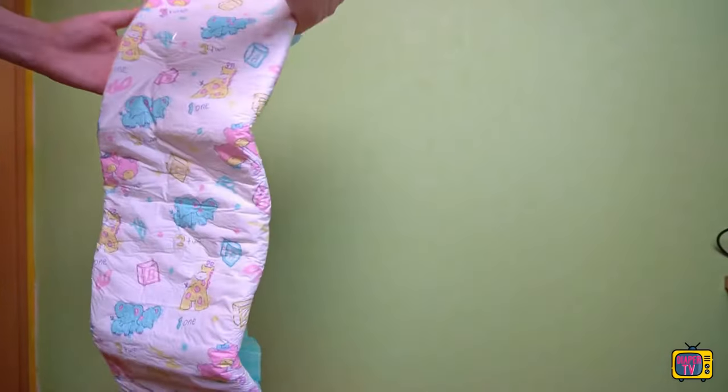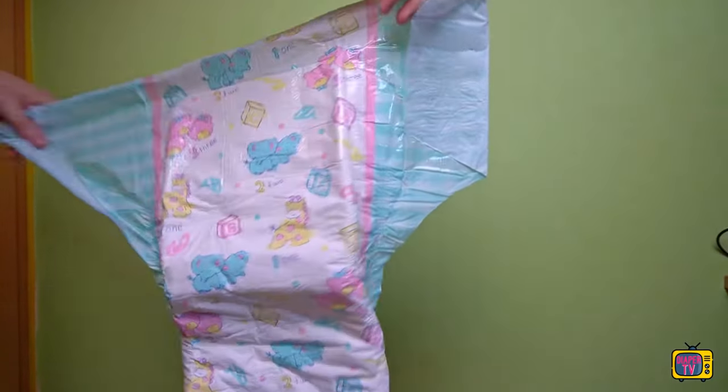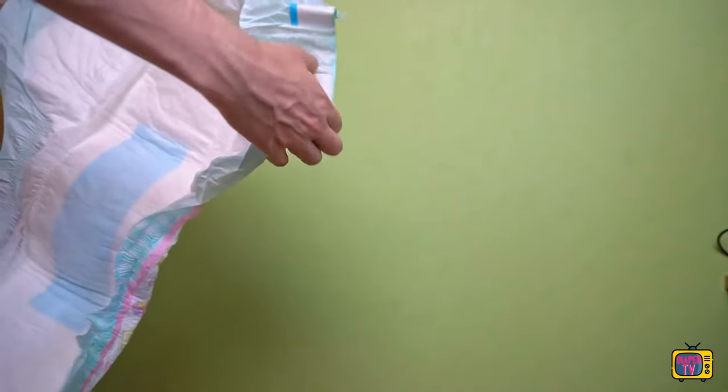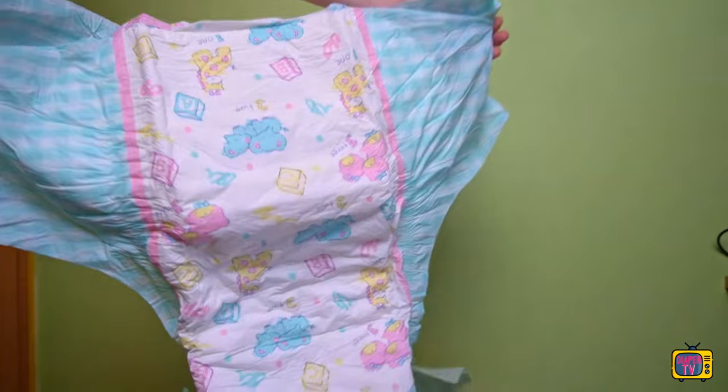The diaper feels very soft. It has a film on the outside, but it is noticeably softer than some other diapers — which is not to say that others are uncomfortable. It just feels particularly soft, like the difference between a normal blanket and a fleece blanket. Both are comfortable, but the difference is noticeable.